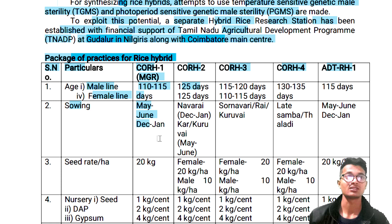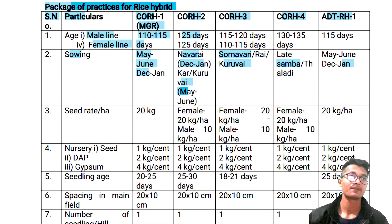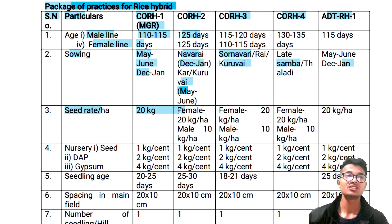Sowing season: December to January. Navarai — December. June. Kar Kuru — May to June. May, June, December, January. Clear.